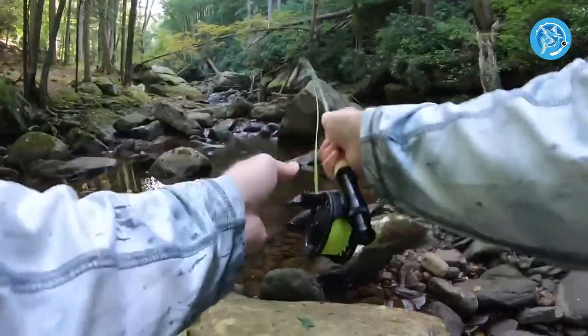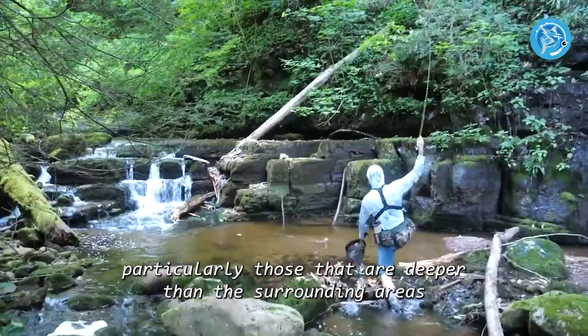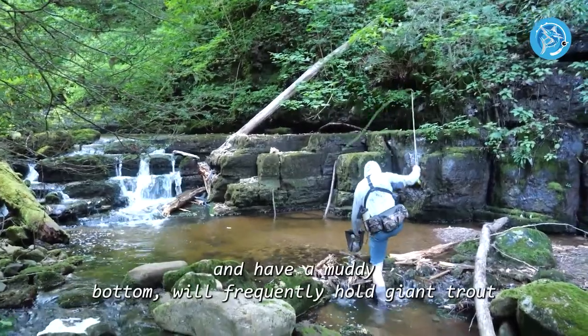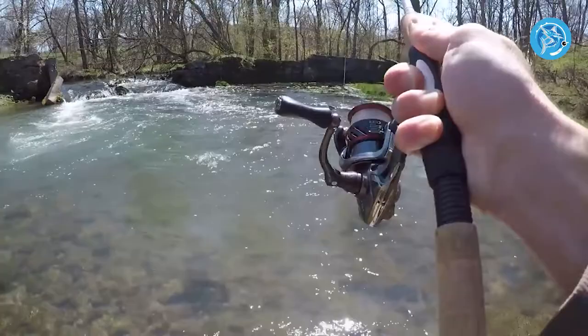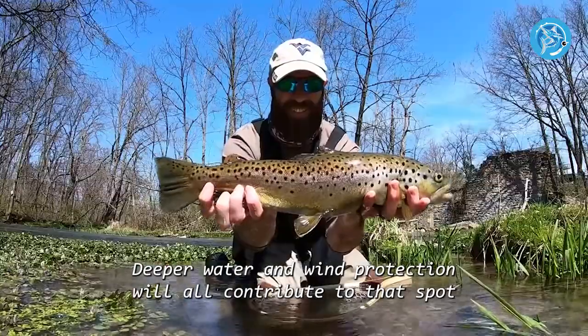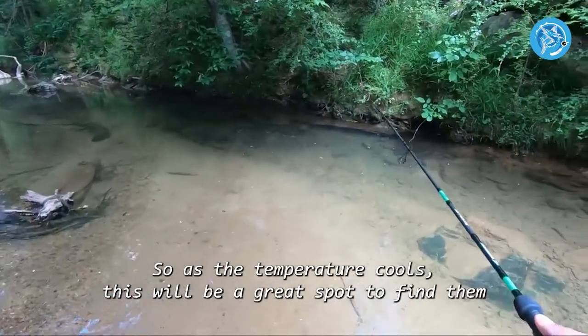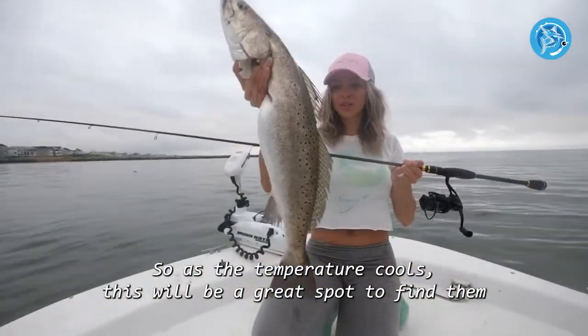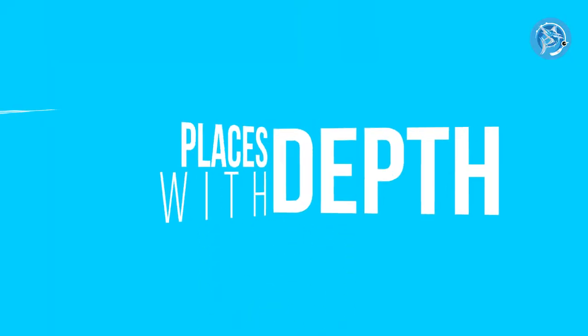Number two: coves and creeks protected from the wind. Sheltered coves and creeks, particularly those that are deeper than the surrounding areas and have a muddy bottom, will frequently hold giant trout. The muddy bottom, deeper water, and wind protection all contribute to that spot being warmer than the surrounding areas, so as the temperature cools, this will be a great spot to find them.